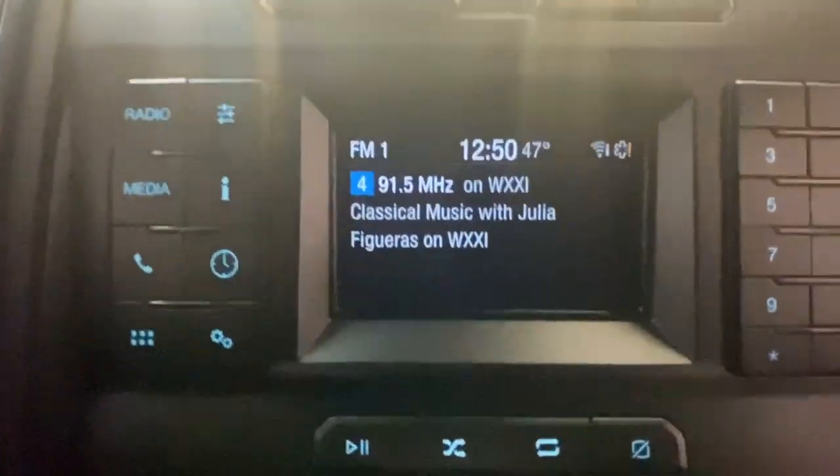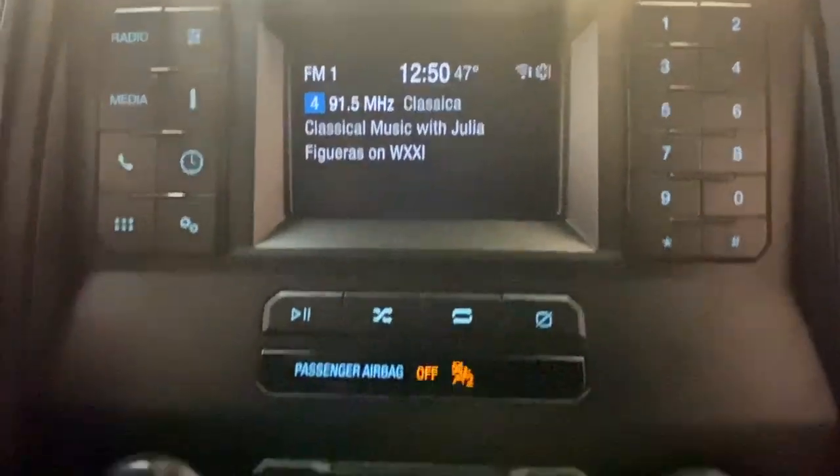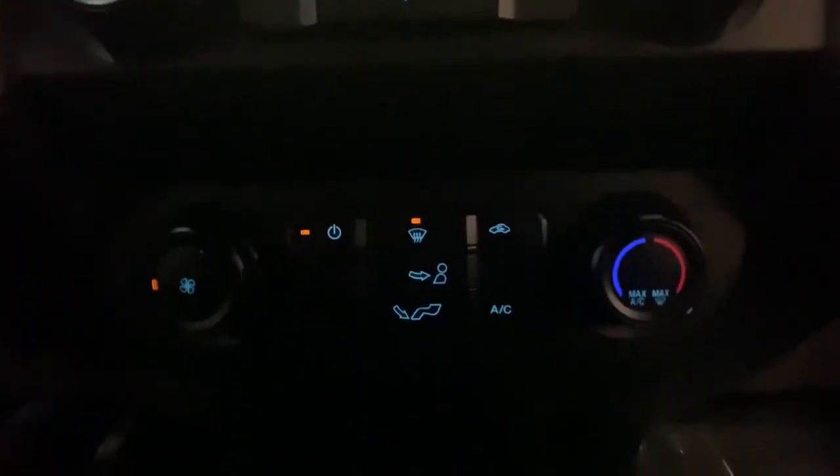Keyless entry, four-wheel drive, fog lamps, remote engine start, backup camera, aluminum wheels, Wi-Fi hotspot, Bluetooth connection, steering wheel audio controls, stability control.